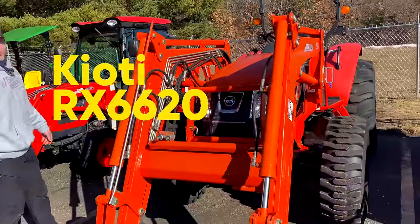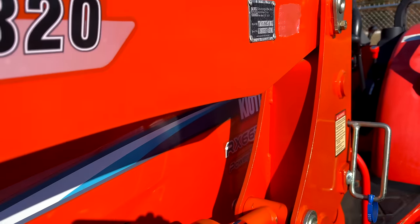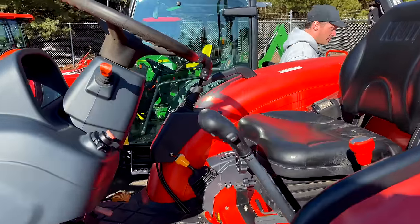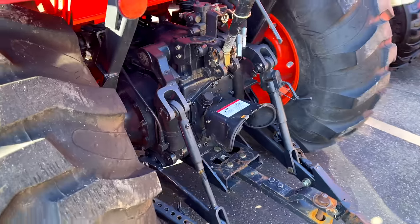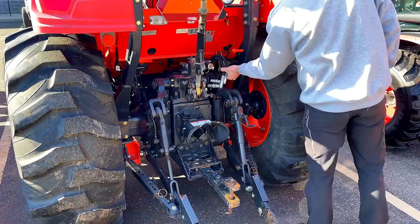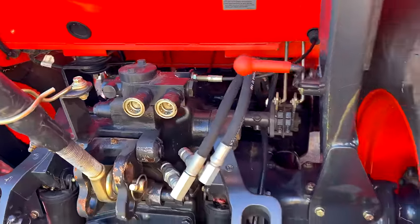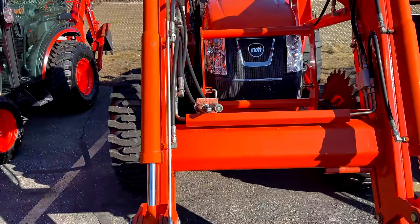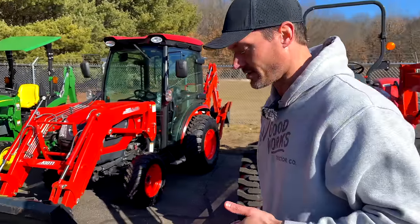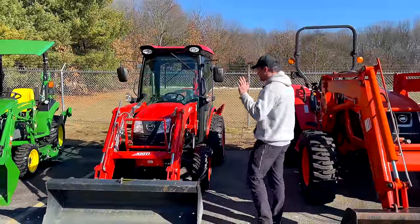This is a utility tractor, the Coyote RX — similar in concept to the Kubota M4D 071 we've covered on the channel. It's a slightly smaller version than the RX 7620, but still a capable workhorse — and it only had 35 hours on it. It has a rear remote, and they've run hoses up front from the rear outlets, which is like a poor man's third function for running a grapple. You control that with a lever rather than a thumb button on your joystick, so it's functional but not ideal.